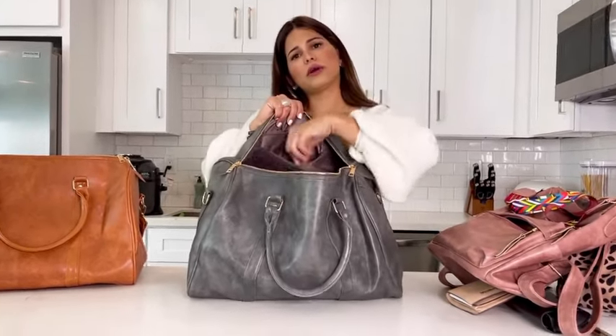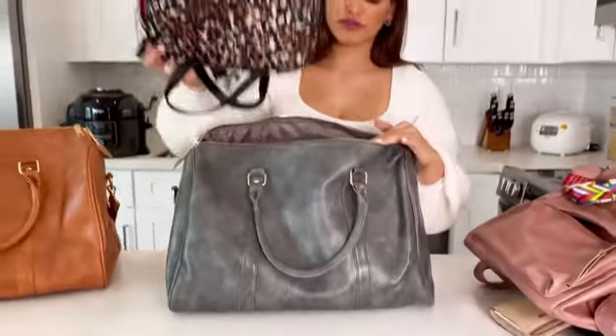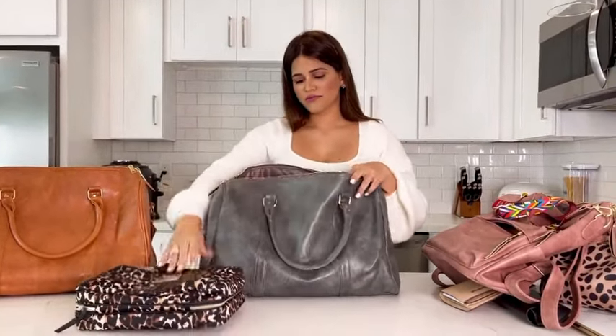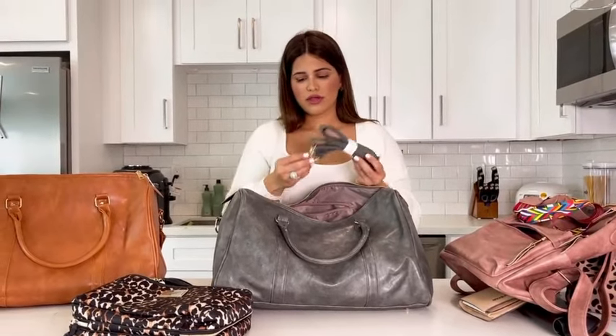And there's a little pocket here as well where you can put some small stuff. Look how much I was able to fit — and guys, I didn't put a lot. You can put way more in here. Can you see the inside? Beautiful. The quality is also great.